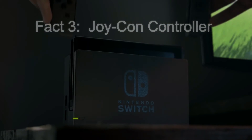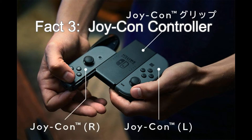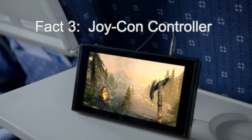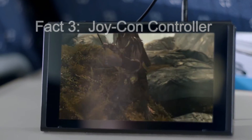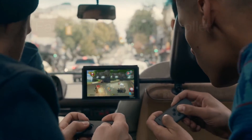Fact three: the controllers are called the Joy-Con. Nintendo has named them Joy-Con L and Joy-Con R, as in left and right. In the video footage of the Nintendo Switch, we can see the two controllers being used together when playing solo games, but a Joy-Con controller can also be shared with a friend for multiplayer gaming.